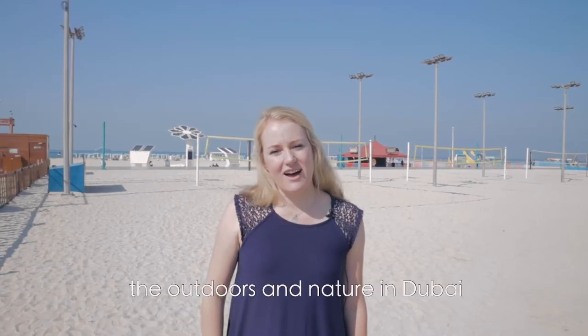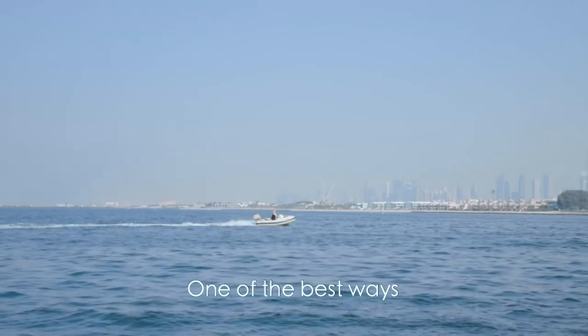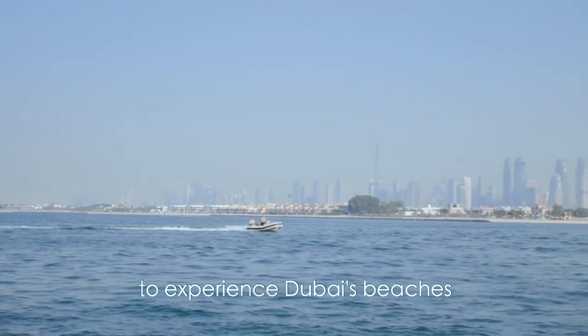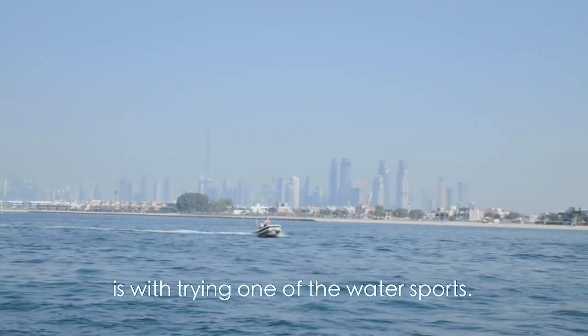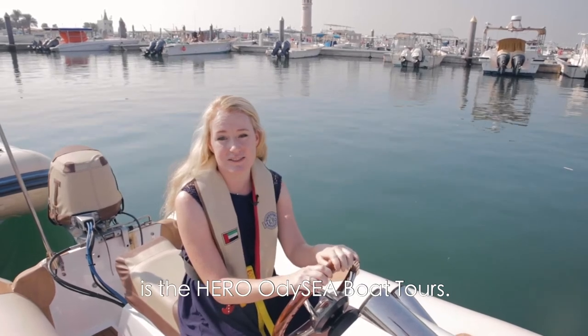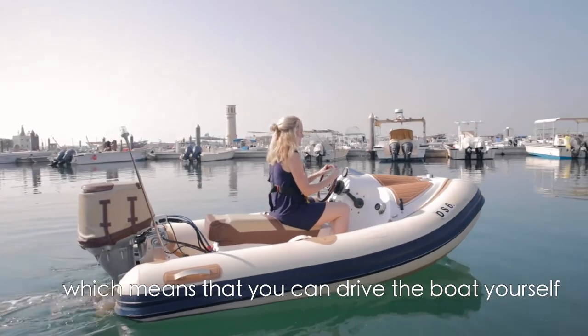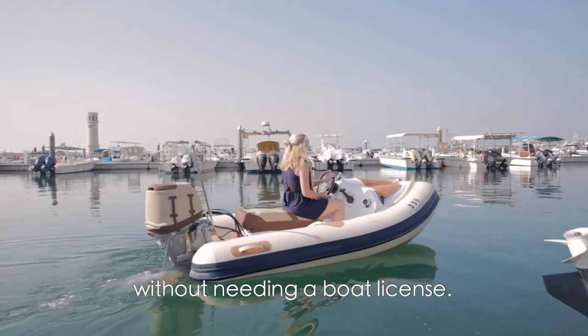Another great way to experience the outdoors and nature in Dubai is to visit one of Dubai's beautiful beaches. One of the best ways to experience Dubai's beaches is by trying one of the water sports. One of the most unique water activities in Dubai is the Hero Odyssey Boat Tours — the only self-drive boat tour in Dubai, which means you can drive the boat yourself without needing a boat license.